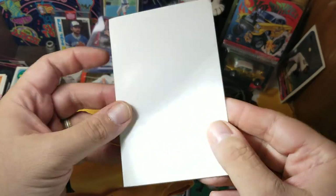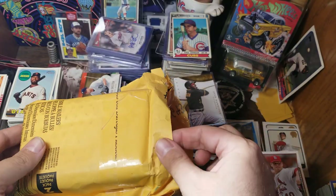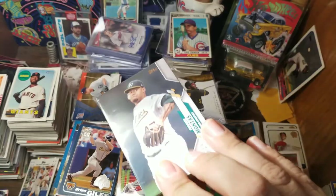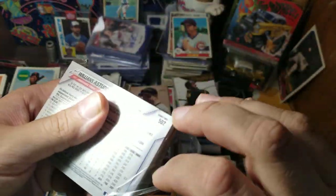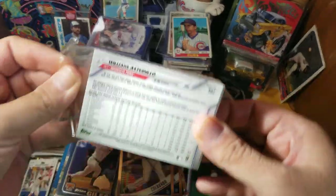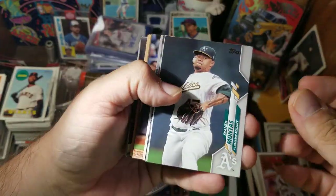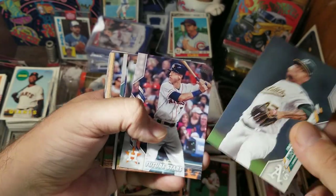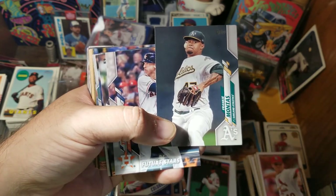First of all, we've got just a piece of cardboard — maybe that's just packaging. I was hoping that was going to be a big hit; it is not. It looks like we've got four of these team bags that are packed as thick and full of cards as you can make them. We've got a sticker on the back — some 2020 Series 2.